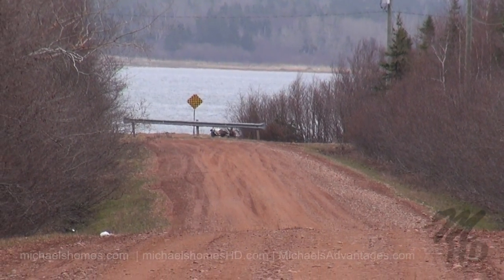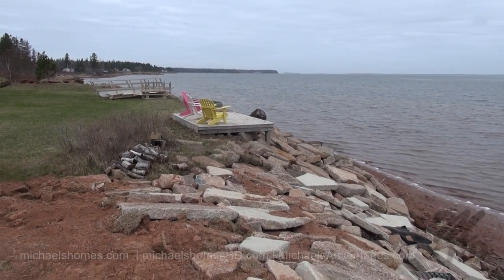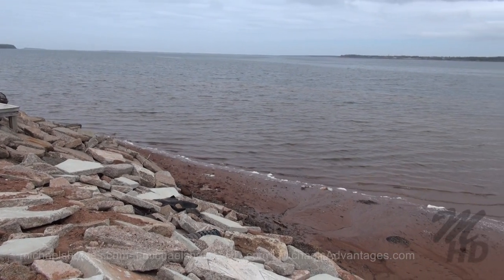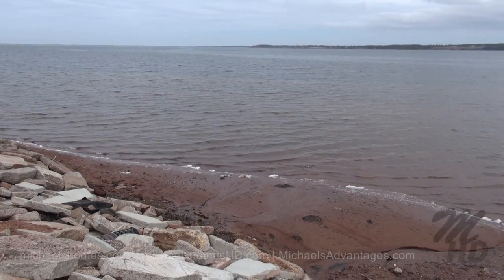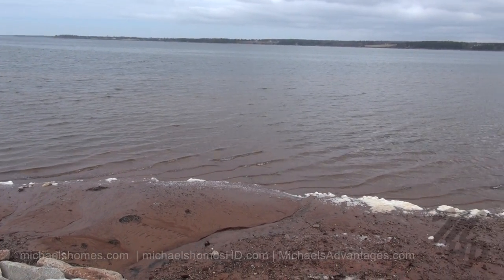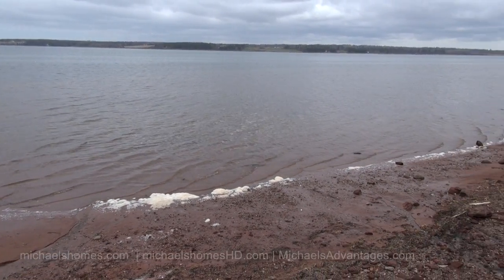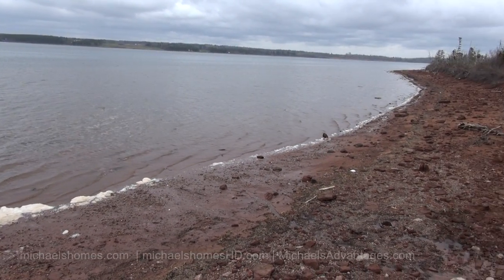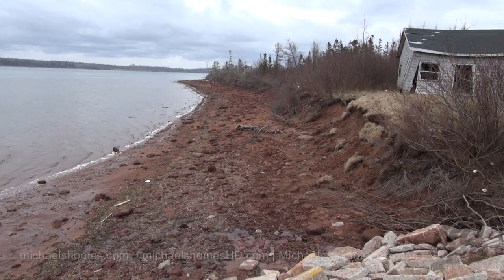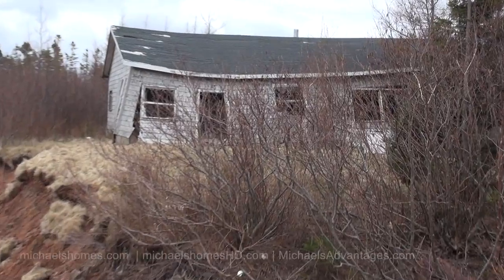We'll take a trip down there and see what we can find. This is the end of the road, so to speak. We've got some nice waterfront homes to our left. And we can see the sand dunes, probably at Blooming Point there. And we've just got a huge, huge body of water here that you'll have access to. And then it looks like we have an old cottage that's collapsed right here. That's interesting.